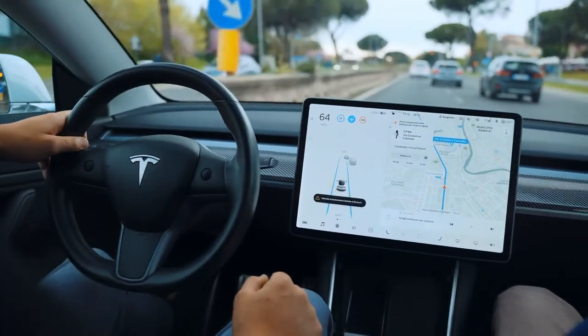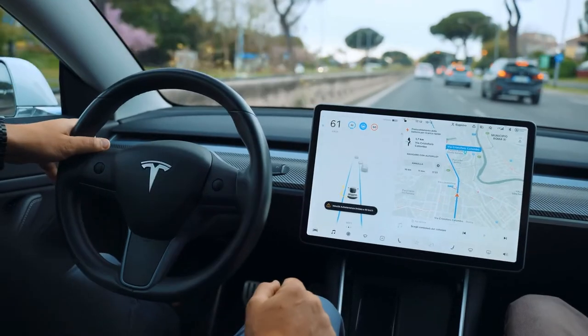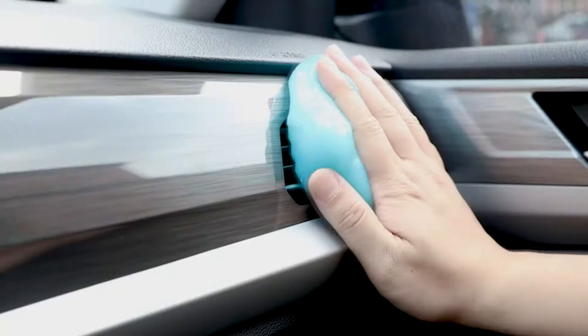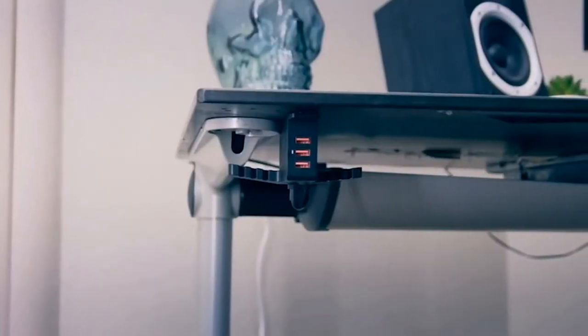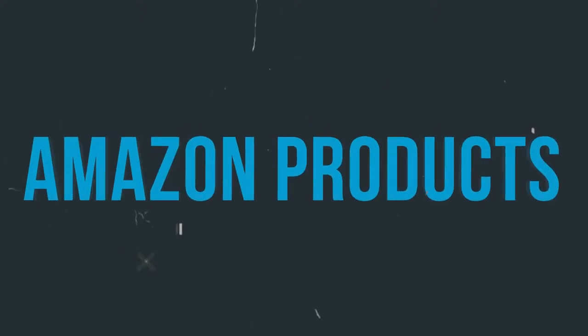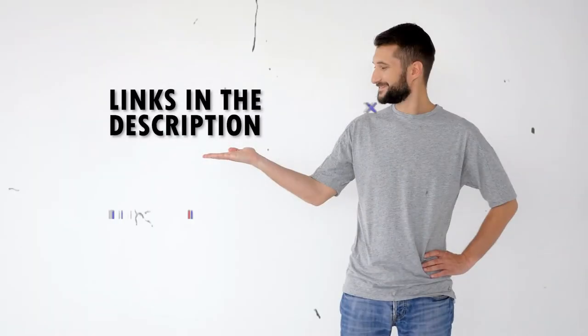Technological development is making it easier for people to deal with their modern lifestyle problems. Many useful and cool gadgets are on the market now that everyone can enjoy. Among all those gadgets, here are the 15 best Amazon products under $50. The links to the products are in the description below. Let's go!